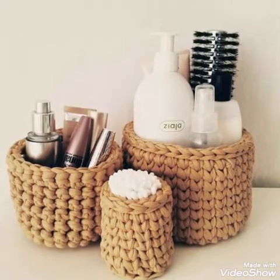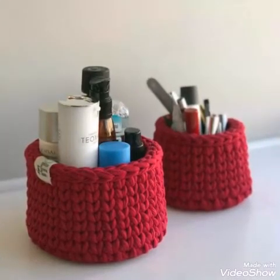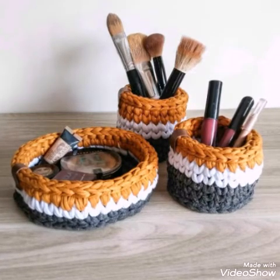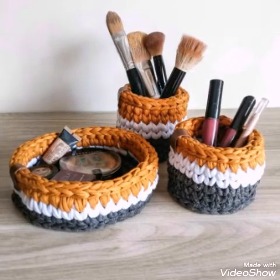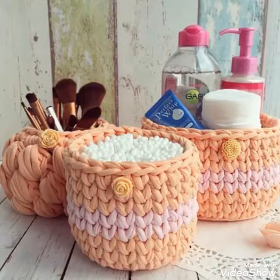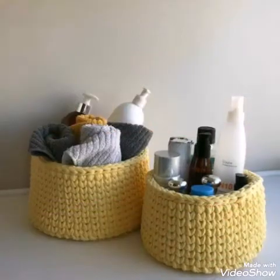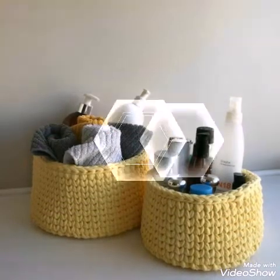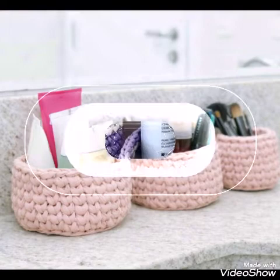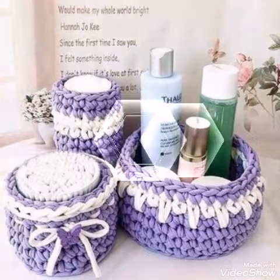T-shirt yarn is used to make these baskets, and you will see very easy designs in this video. Almost 90% of the designs are made with single crochet stitch, which is a beginner-friendly stitch in crochet. And you can also see some other stitches are used in these baskets, like puff stitch is also used.